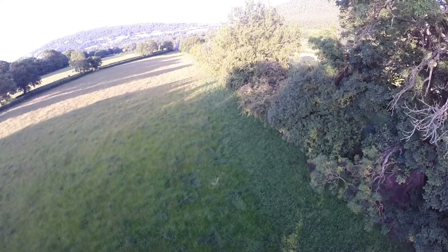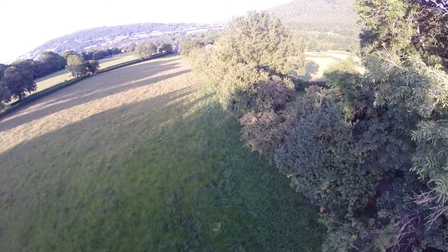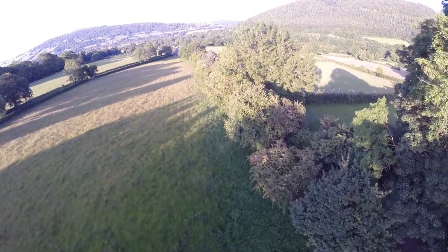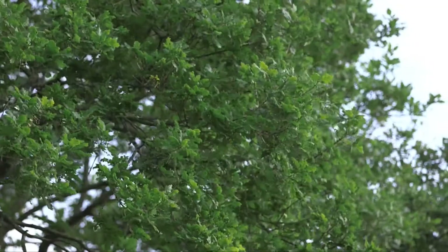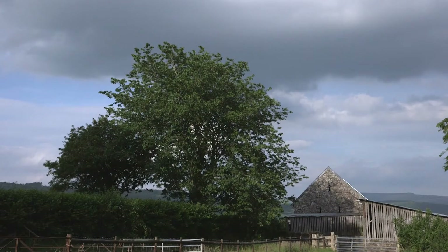There are an estimated 1.8 million hedgerow trees in the UK. They are an important part of the hedge ecosystem and significant habitats in themselves. There's a whole habitat both in each individual tree as well as in the row of hedges. Given that we only have 4–5% of our native woodland left in Wales, the habitat that hedgerow trees provide is hugely important.